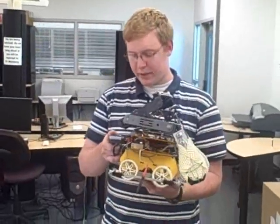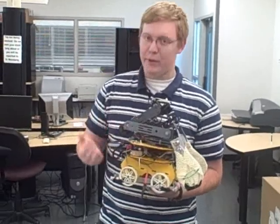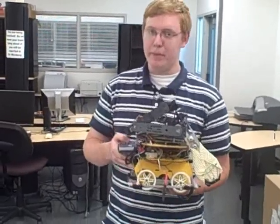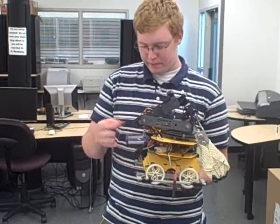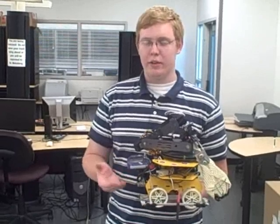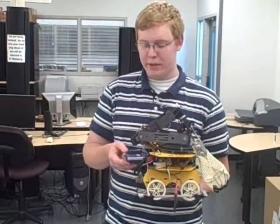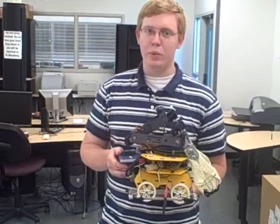I would like to make a career out of this because building robots has always been one of the most enjoyable things for me to do. I enjoy just making things intelligent, like actually programming them, giving them a semblance of reality. And it's just amazing what these simple things can do.